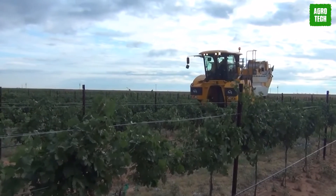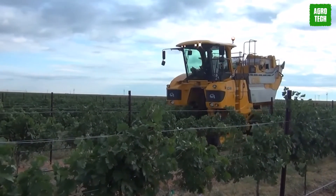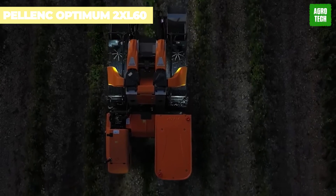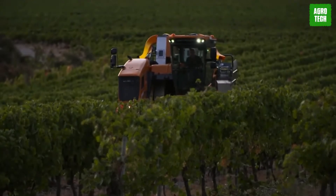Thanks to this machine, harvesting, spraying, vine maintenance, and all growth cycles of your vineyard needs are met.